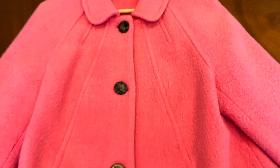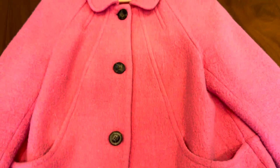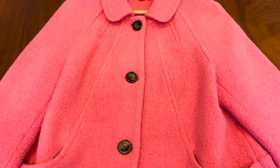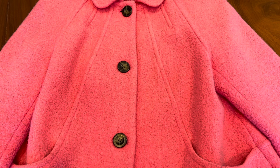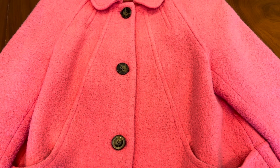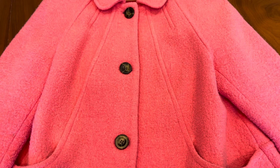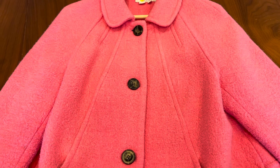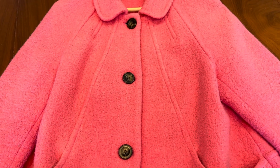I want to share a brand that is not very well known in the United States, and that brand is called Boden — B-O-D-E-N. Nordstrom actually stocks some of their clothing, but they are a brand from the UK and they make really chic, stylish clothing with great natural fabrics.